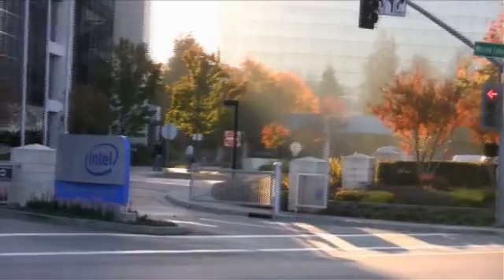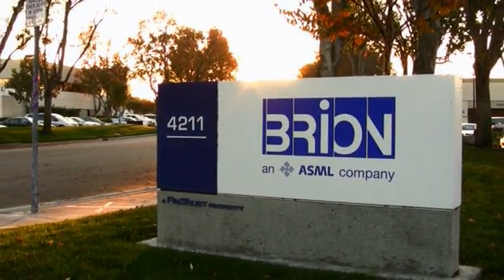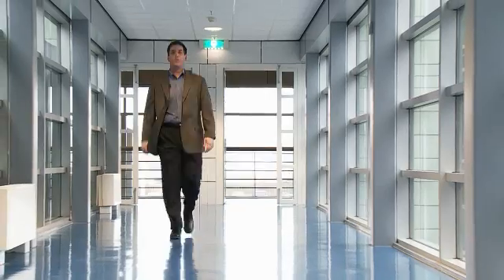Jim Kuhnman lives in Silicon Valley near San Francisco. He works at ASML Brion in Santa Clara. His job is to find new ways to make computer chips smarter.